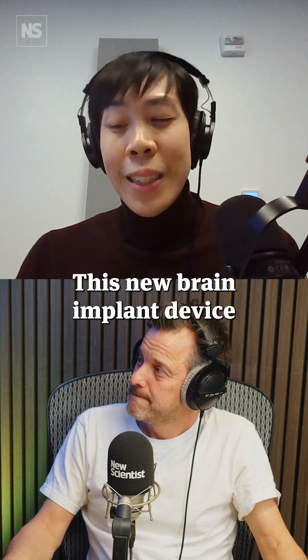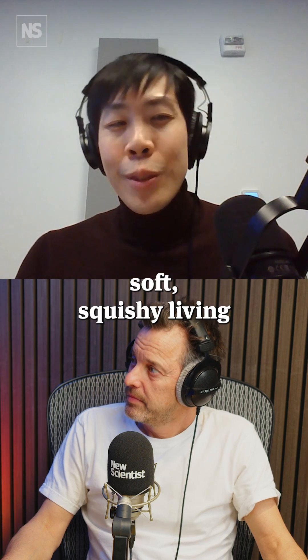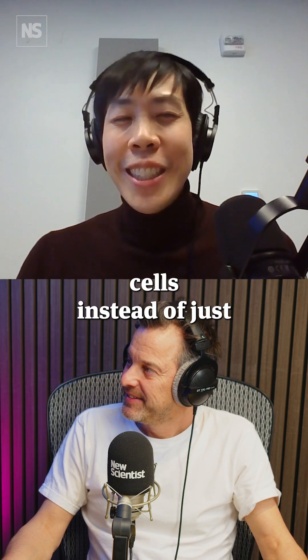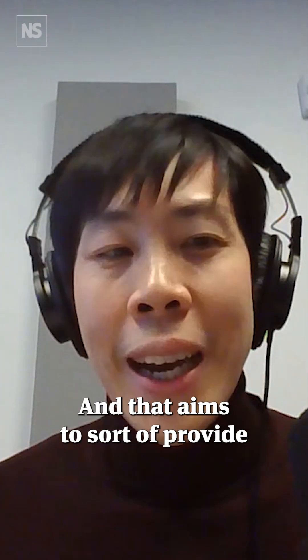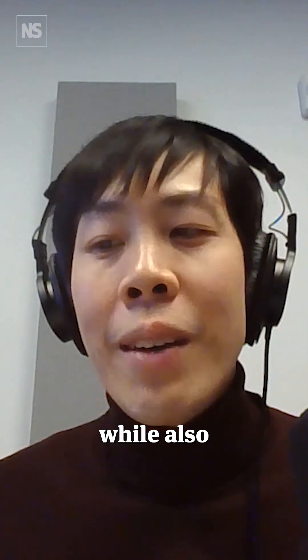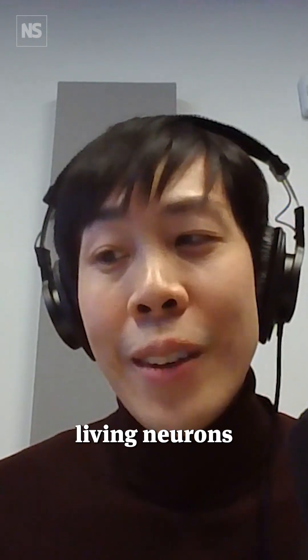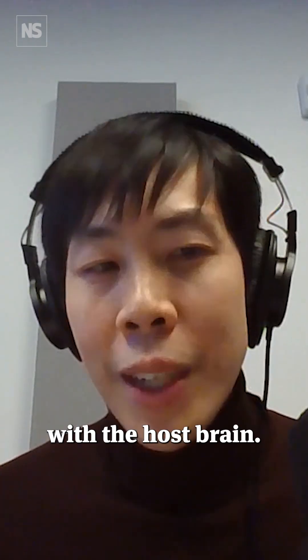This new brain implant device is really interesting because they're using those soft, squishy living cells instead of just the hard electrodes, and that aims to provide direct access to the brain in a less invasive way while also harnessing living neurons that can form these natural connections with the host brain.